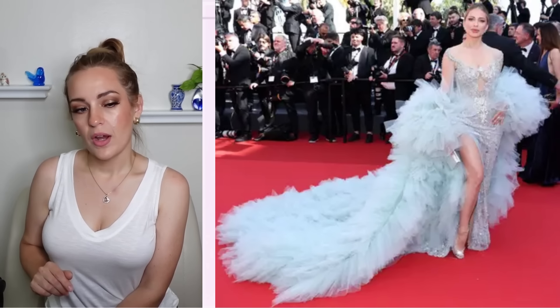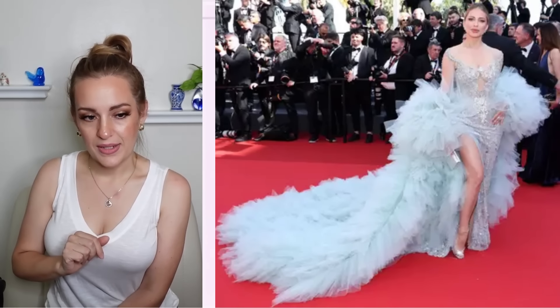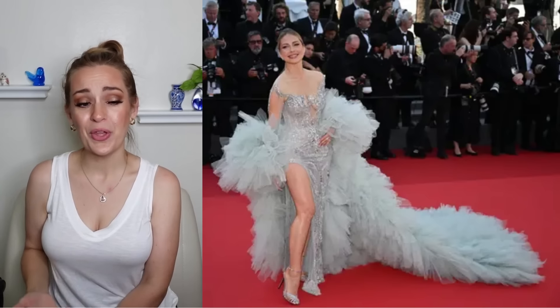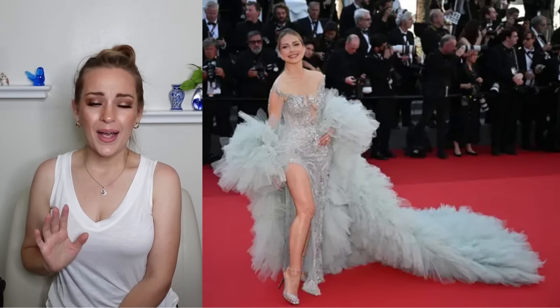This barely-there ice blue dress with the giant shower loofah opera coat is just not a success for me. This whole thing reads really, really messy. I'm not loving it.